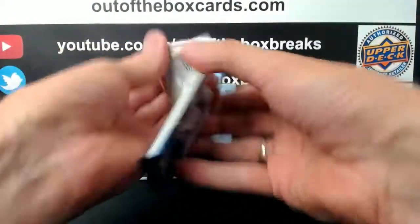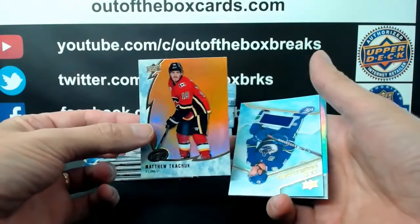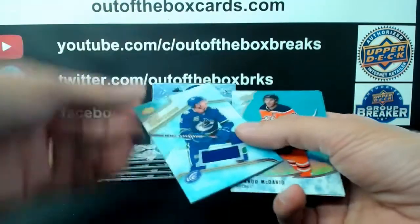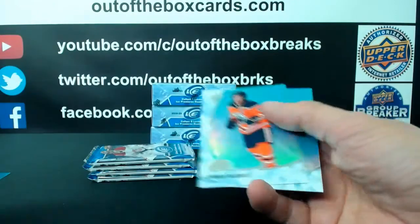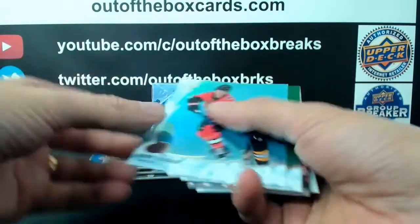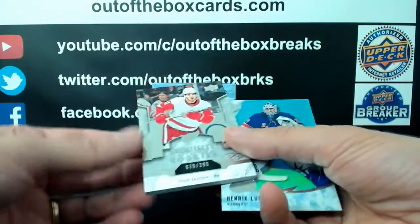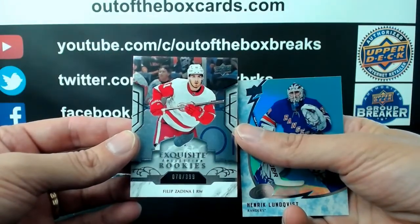Pack number one of 1920 Ice. Here we go. Matthew Kachuk for the Calgary Flames. And an Ice Premier rookie jersey, Zach McEwen for Vancouver. Marc-Andre Fleury for Vegas. And Philip Zadina, exquisite rookie out of $3.99 for the Detroit Red Wings.